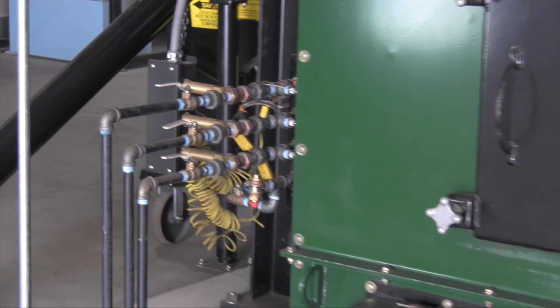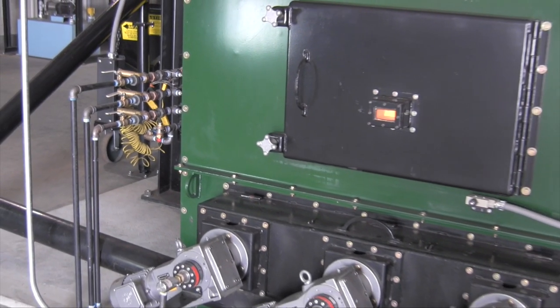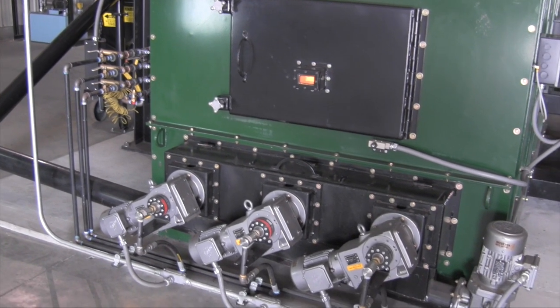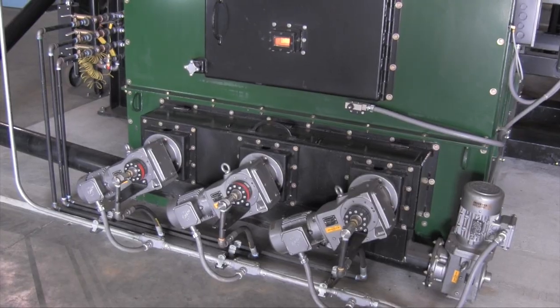In the firebox are a series of parallel stainless steel augers. These augers evenly distribute fuel and combustion air. They also move the fuel through the firebox until it is in the form of ash, and then remove the ash from the primary combustion chamber.